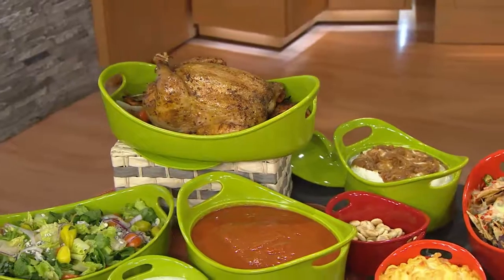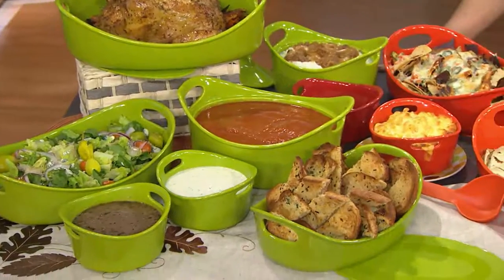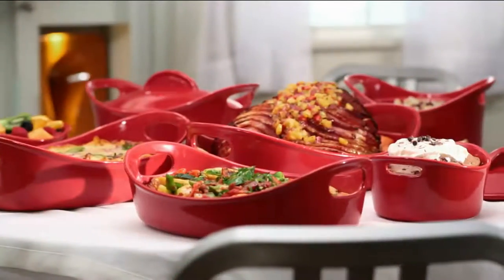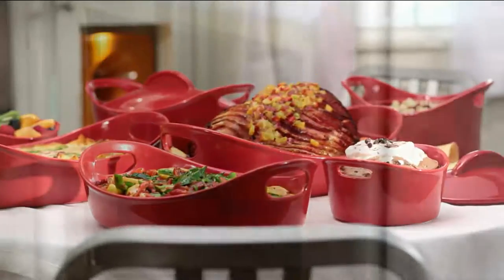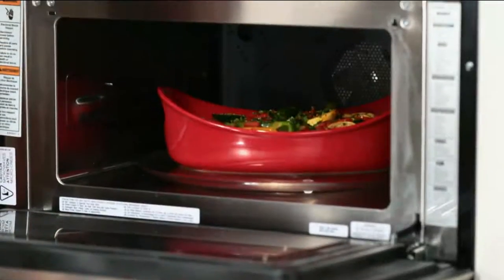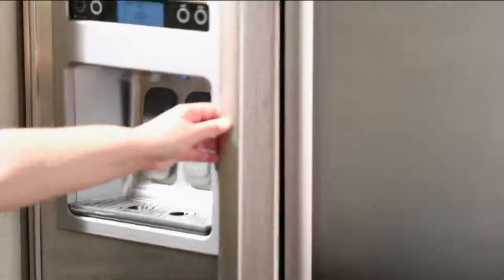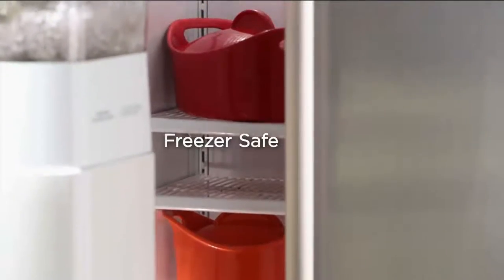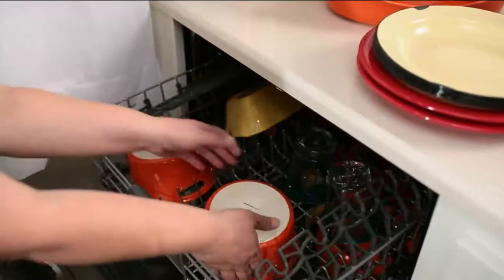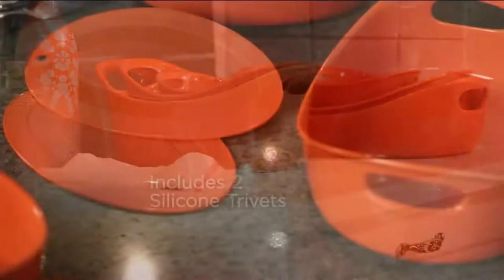They don't get those annoying little dots you get on glass bake dishes and metal bake dishes — those stupid dots that never come off no matter how hard you scrub. These never do that, they're so easy to clean. Even if you get white, it never gets those weird dots. What color did you get, Susan? The purple — I'm a purple freak!